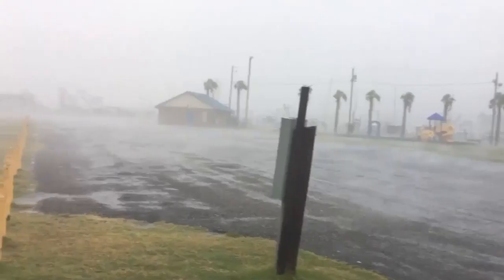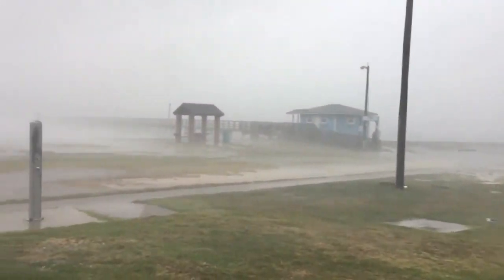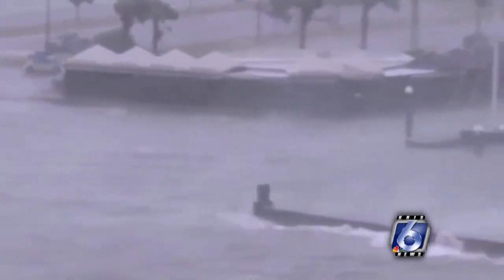So first of all, let's talk about what storm surge is. A storm surge is just the force of the wind pushing the ocean onto the land, pushing the water inland where it normally does not go.